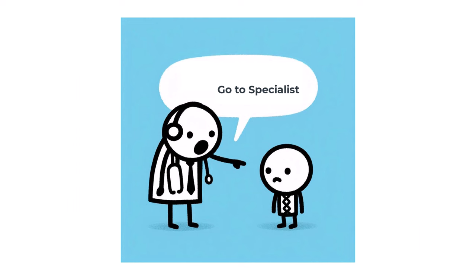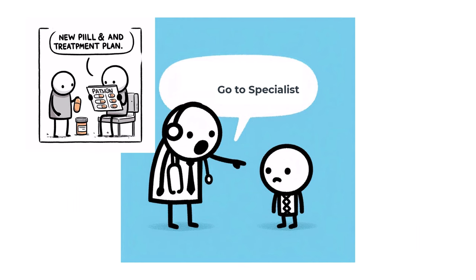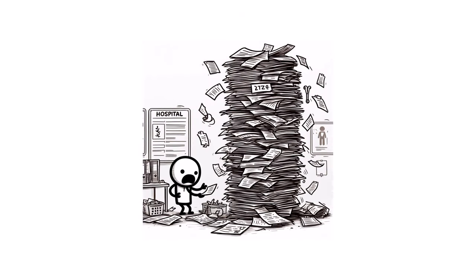Next thing you know, he recommends you to brand new specialists who have brand new medications, brand new treatment plans — and guess what? You're going through the same process, shuffling through all this paperwork, still lost in the clutter.